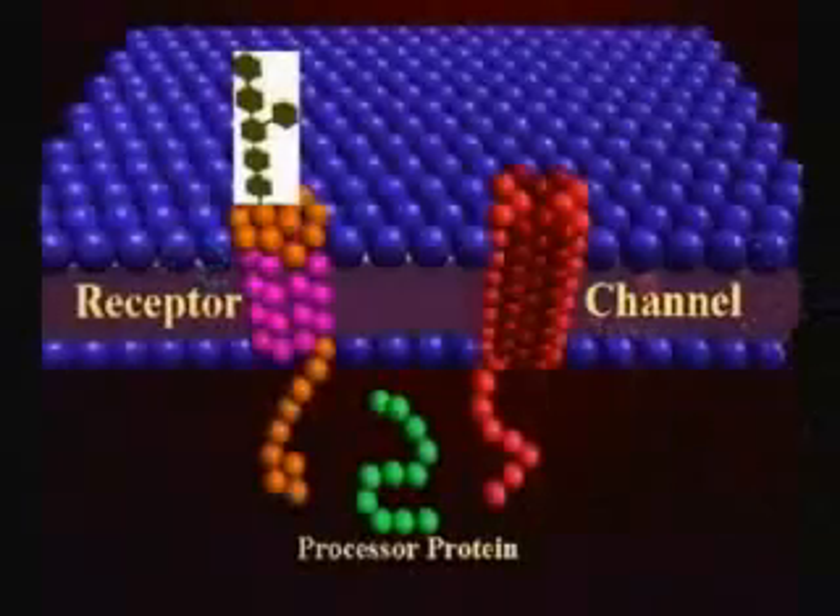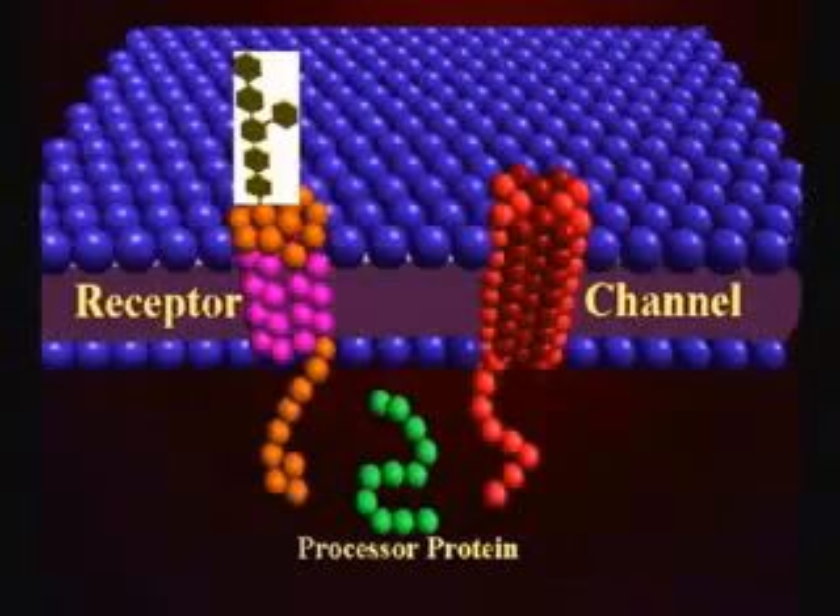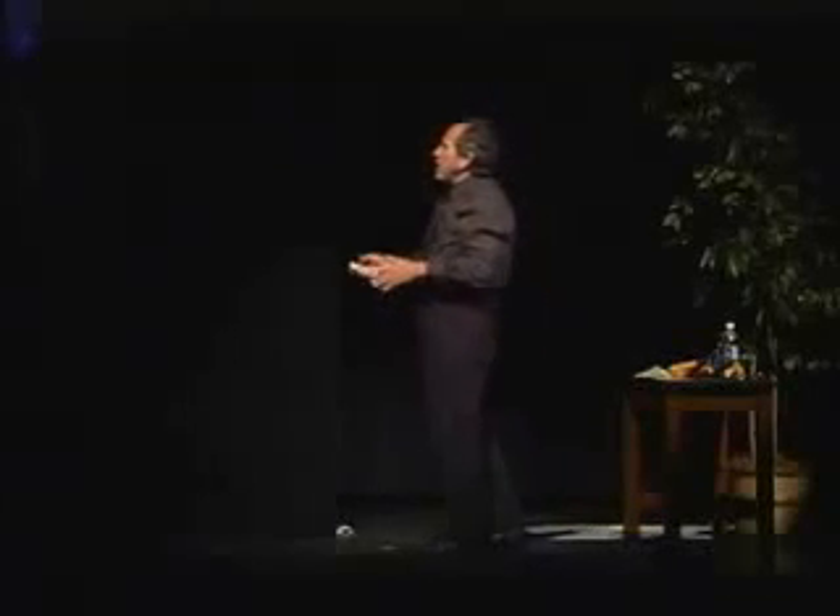There are two classes of proteins in the membrane — they're very important. One set is called receptors. Do you have receptors? Of course — eyes, ears, nose, taste, touch. All receptors are located in your skin, and it's the same with the cell. In the cell, the proteins have antennas on them. Each different signal the cell can detect has a different protein with a different antenna — for insulin, for glucose, for light. For everything the cell can see, there's a special receptor. Receptors take signals in.